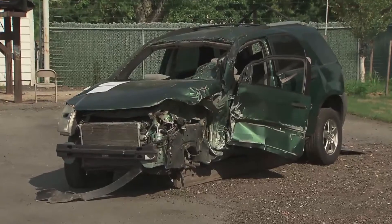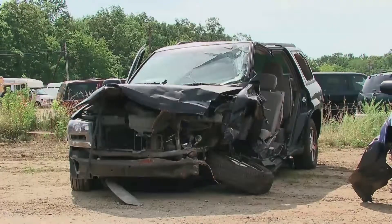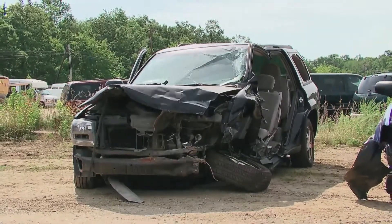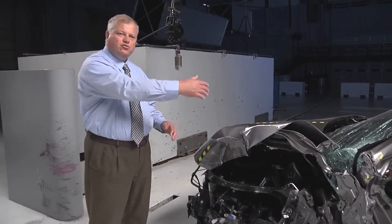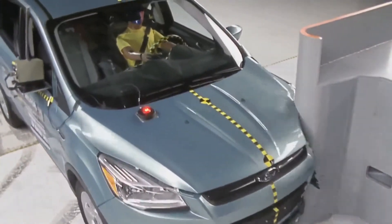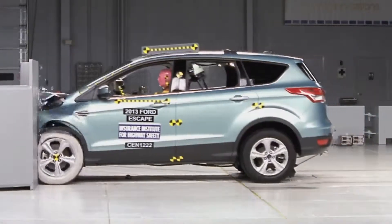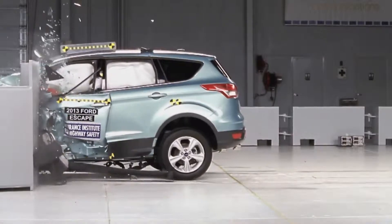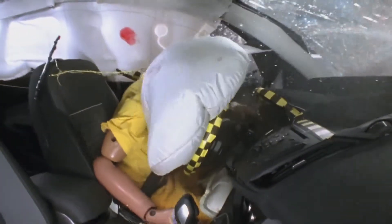These small overlap crashes are responsible for about 25% of the serious injuries and fatalities that occur in frontal crashes in the United States. Modern vehicles have front structures designed to absorb crash energy and keep intrusion away from the occupant compartment. In small overlap crashes, unless a manufacturer designs for it, those structures get bypassed and all of the crash energy moves rearward, hitting the occupant compartment and often leading to massive amounts of intrusion.